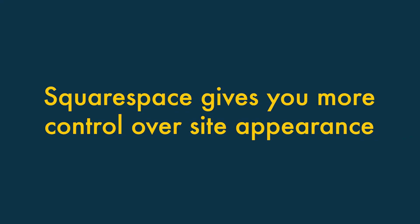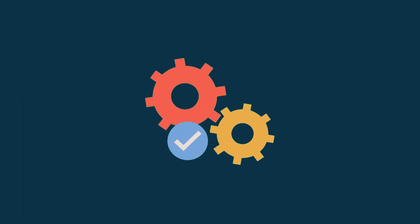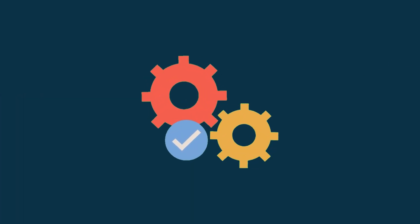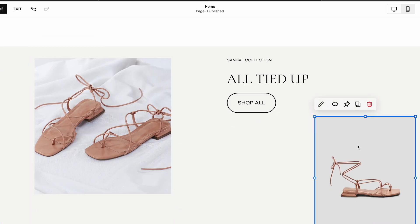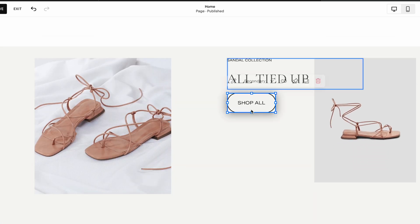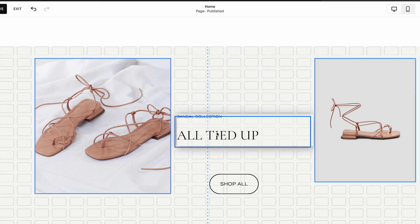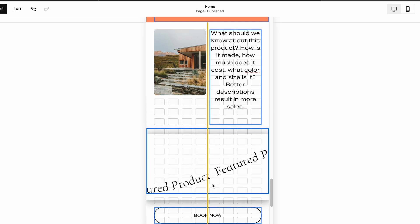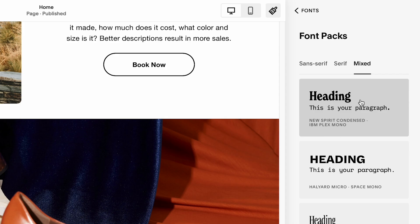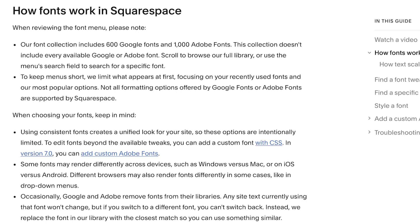One: Squarespace gives you more control over the appearance of your site. Squarespace's drag and drop editor is much more flexible than GoDaddy's, giving you more precise control over content layout. It also lets you create separate designs for the mobile and desktop versions of your site, something that GoDaddy doesn't let you do. Additionally, it gives you access to a much wider range of typefaces, including a thousand Adobe fonts.